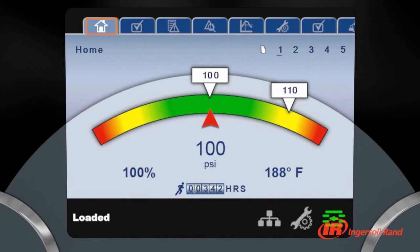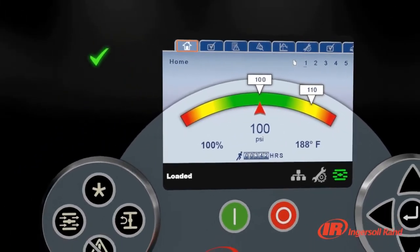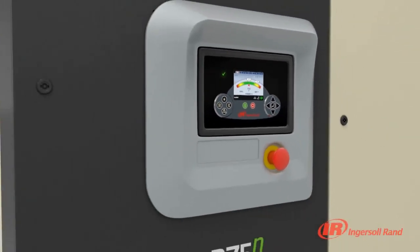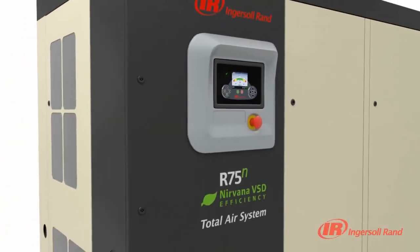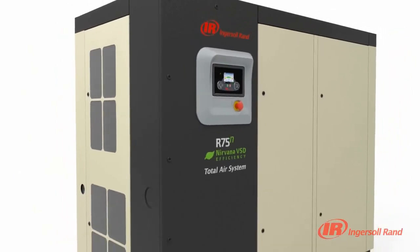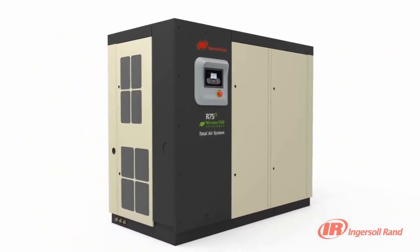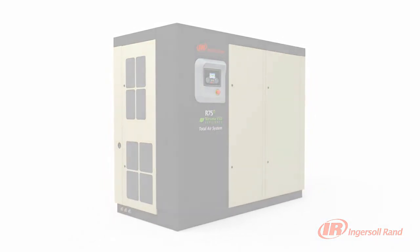With Ingersoll Rand XE Series controllers, you get critical information with advanced connection options. With impressive new levels of communication, the XE Series controller provides you with the connectivity and control you need to help keep your system running at peak performance.